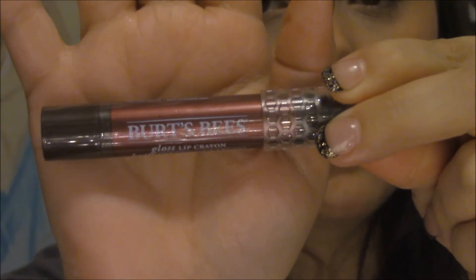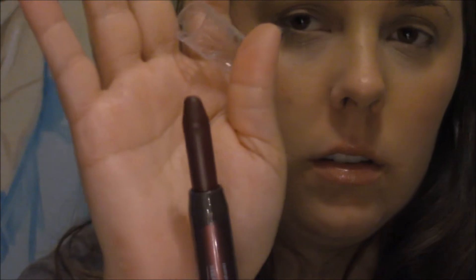I've heard of lip crayons but I've never heard of a gloss lip crayon, and I actually tried it and it's really nice. I love Burt's Bees anyway. It says Brilliant Crayon, 100% natural, and the color is Bordeaux Vines 432. There's a pretty good bit of product in here. It goes on really smooth and it really is glossy — it doesn't look glossy in the little applicator, but it is.